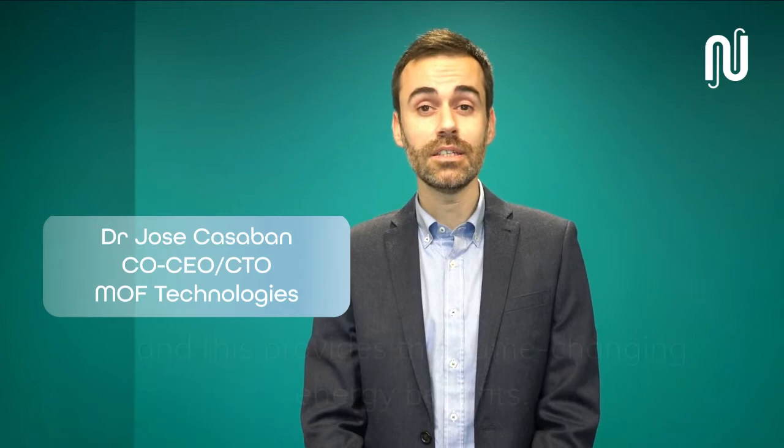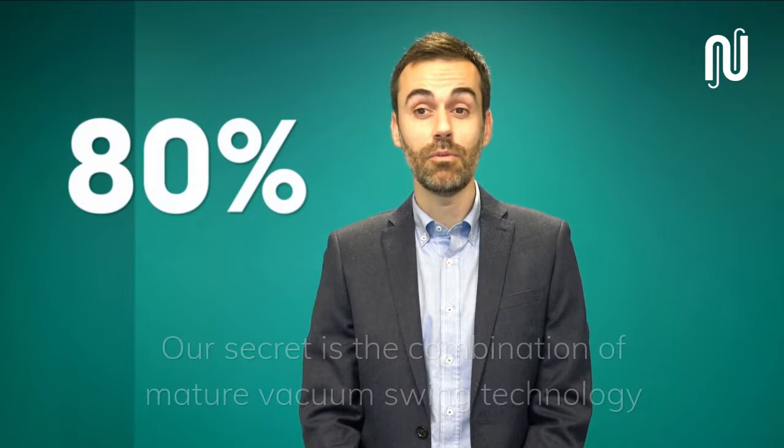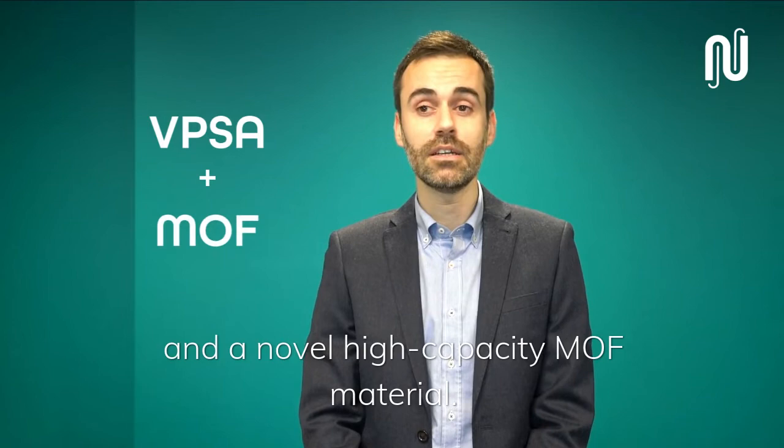NUADA uses pressure instead of heat to release the captured CO2, and this provides the game-changing energy benefits. When compared to state-of-the-art amine scrubbing solutions, NUADA cuts energy consumption by up to 80%. Our secret is the combination of mature vacuum-swing technology and a novel high-capacity MOF material.